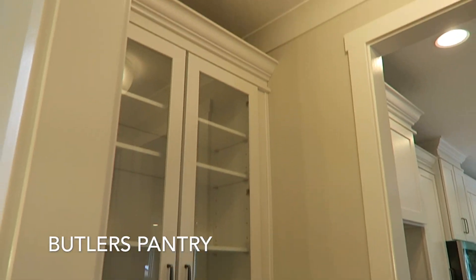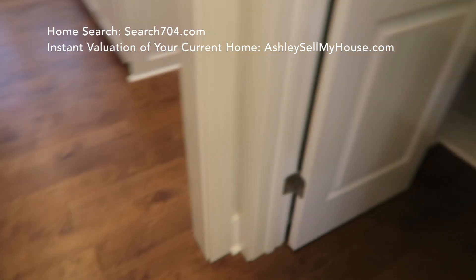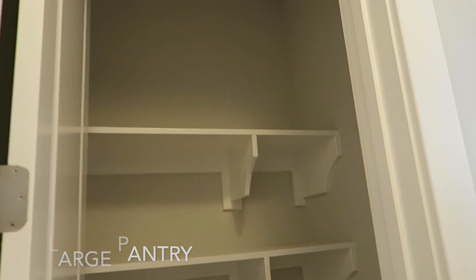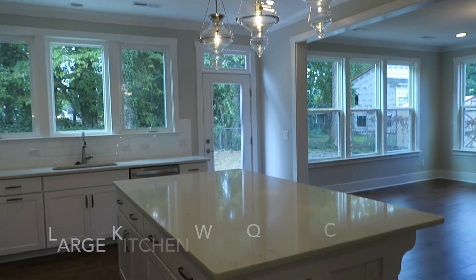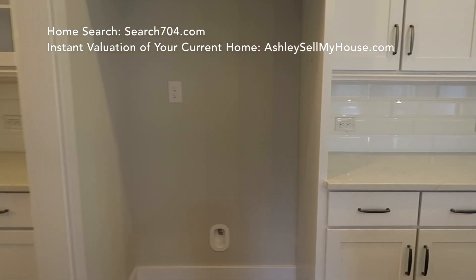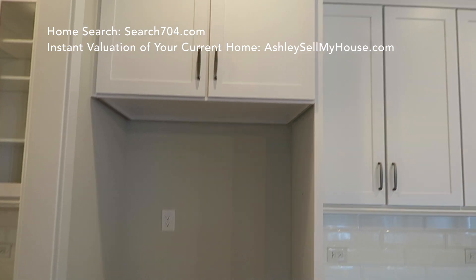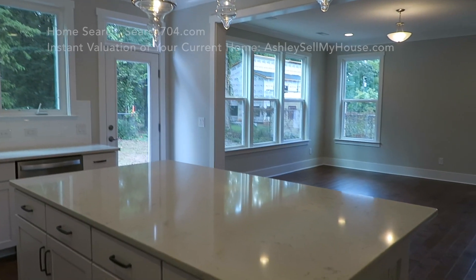I also love the Butler's Pantry, which is a great coffee station in the morning or a wine station in the afternoon, as well as the large pantries. One thing that True Homes is doing, other than putting in all the high-end finishes, is that they are actually finishing out the closets. If you're a super organized person like myself, you will really appreciate the non-wire wooden shelving.